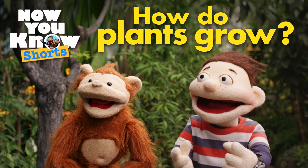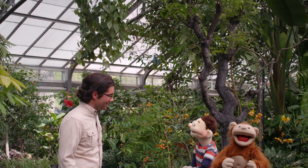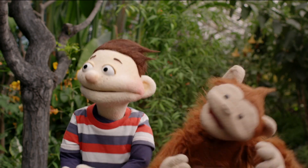Today's question is: how do plants grow? Welcome to Allen Gardens. I love this place. It's like a jungle in here. A jungle!